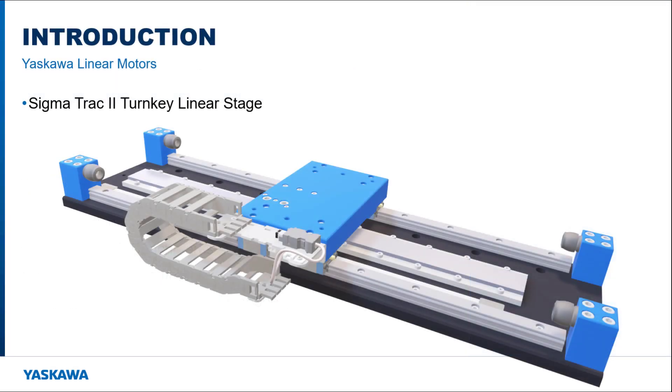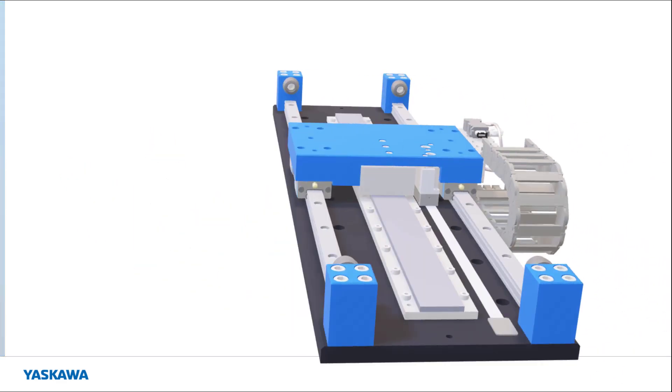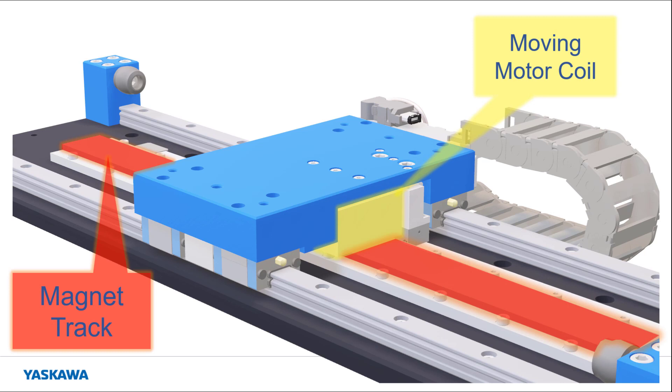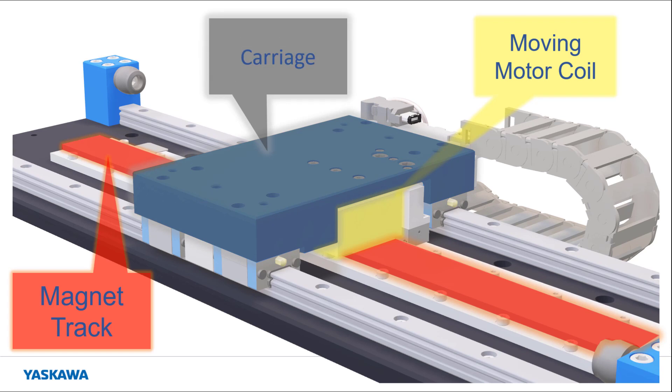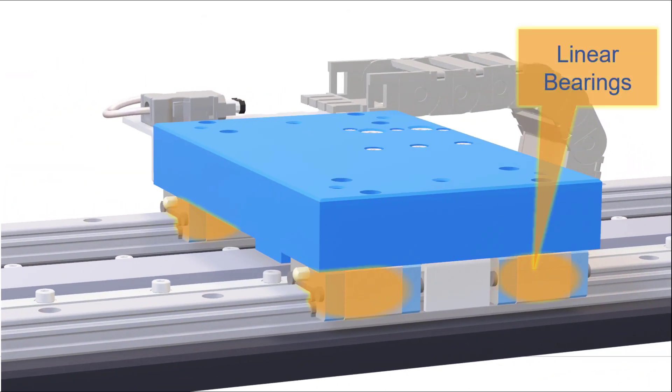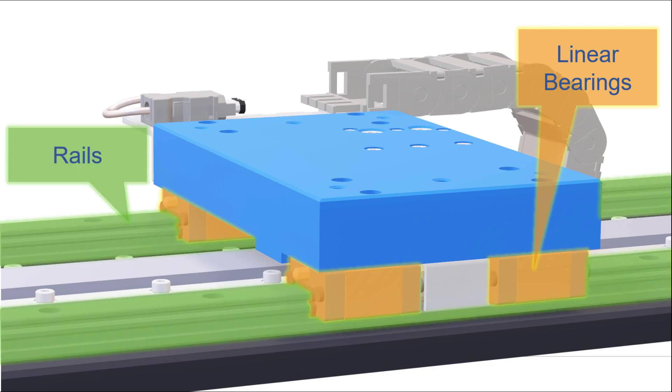The Sigma Track 2 is a turnkey linear stage, fully designed, tested, and assembled, available in a range of lengths and capacities. It is optimized for medium-high performance and competitive cost. The Sigma Track 2 consists of a moving motor coil which propels itself along the magnet track. The motor coil is attached to the carriage, which moves the load. That carriage is held in place by linear bearings with rails secured to the base.